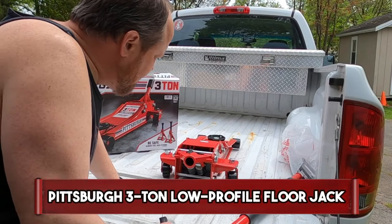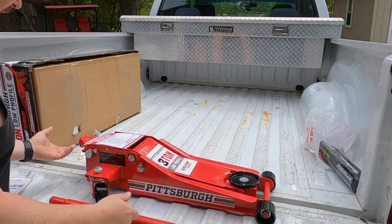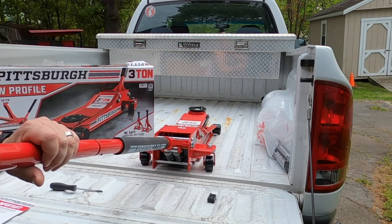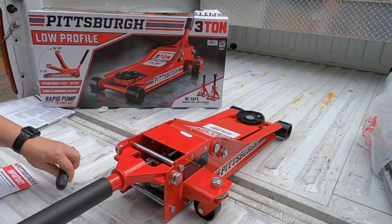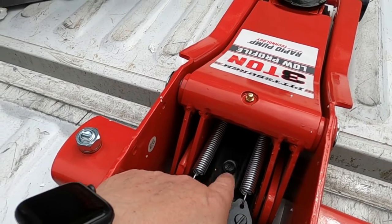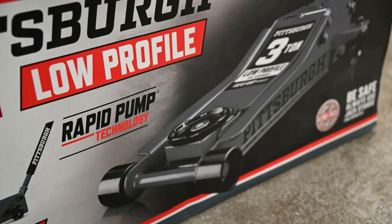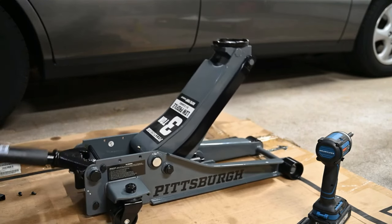Pittsburgh 3-Ton Low-Profile Floor Jack. The Pittsburgh 3-Ton Low-Profile Floor Jack is a robust and versatile automotive lifting tool, known for its durability and performance. With a low-profile design, it easily slides beneath low-clearance vehicles, making it ideal for sports cars and modified vehicles. The 3-Ton lifting capacity ensures it can handle various vehicle types, from sedans to SUVs. The floor jack features a rapid pump system for quick lifting, and a universal joint release for precise control during lowering. Built with heavy-duty steel, it guarantees long-lasting reliability, making it a go-to choice for auto enthusiasts and professional mechanics seeking a dependable and efficient lifting solution.